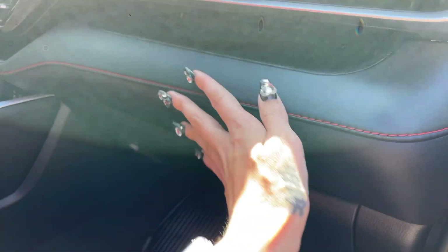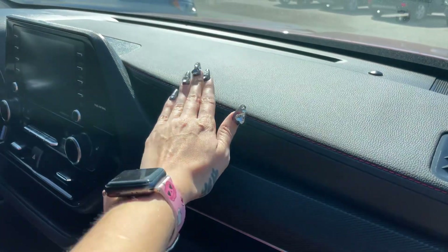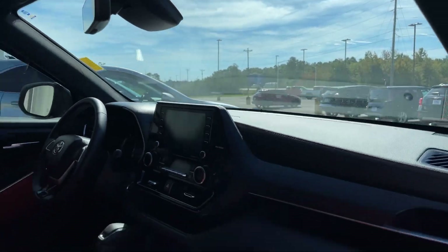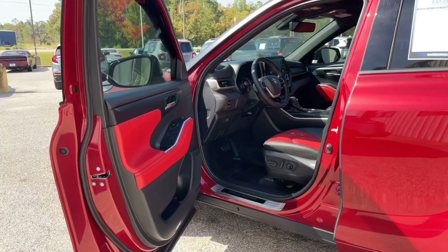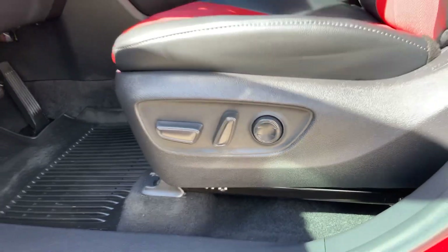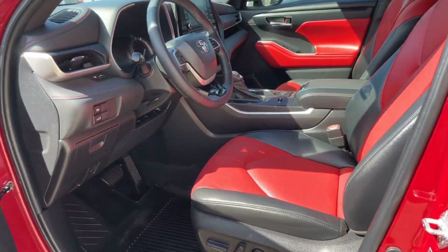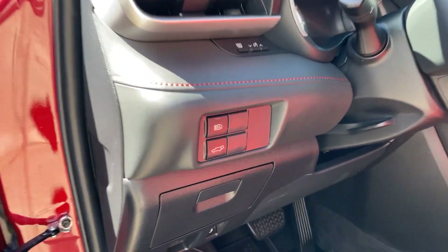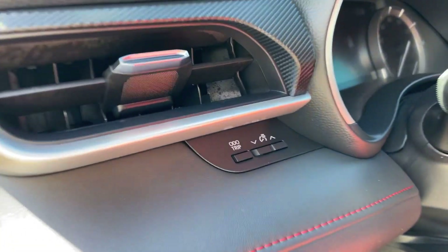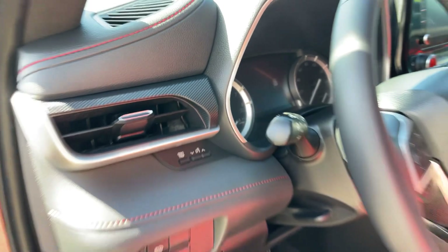We do have the black leather with red stitching here at the bottom of our dash and at the top — no cracks or anything in the dash or windshield once again. Now coming in on the driver's side, once again power seating and lumbar support, and we've got everything here as far as our lighting, the hatch button, and all of our instruments here in the center.